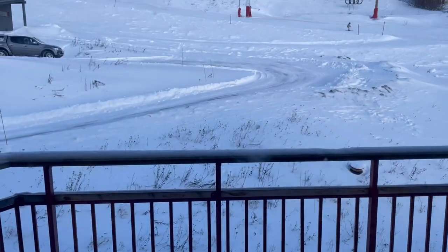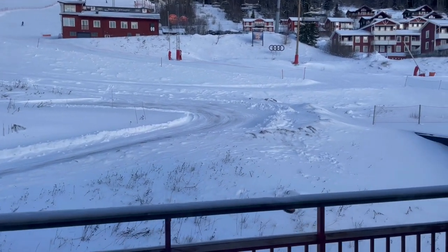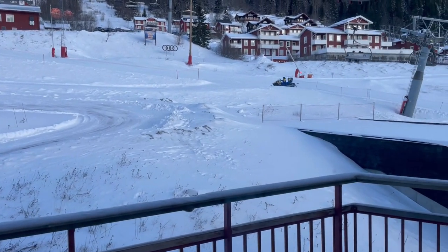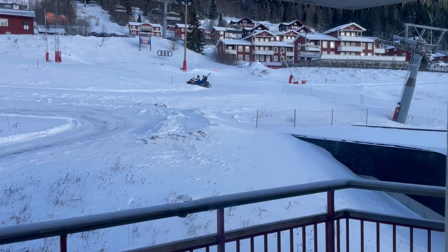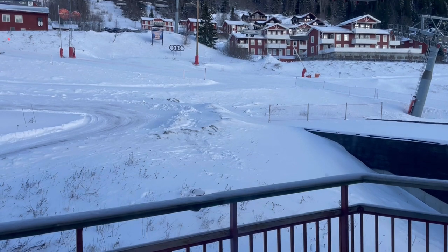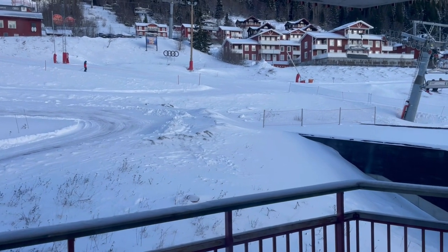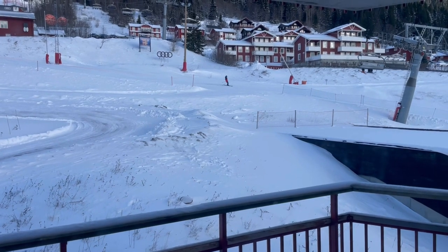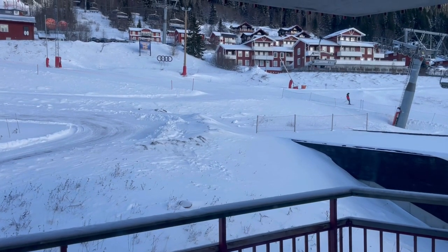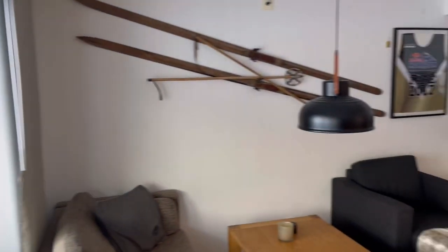There's a nice balcony just out here with fantastic views of the piste. If you look over here you can just see the chairlifts going up — the base camp chairlift is literally two minutes walk from this apartment, which is absolutely spot on in the morning and at the end of the day. After a long day skiing, you can literally ski almost to the door of this apartment.